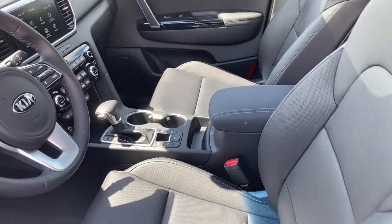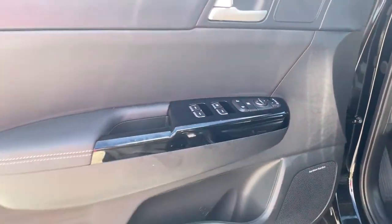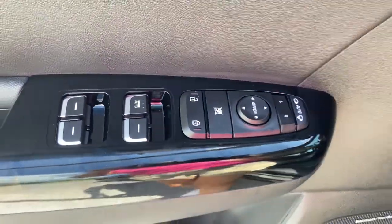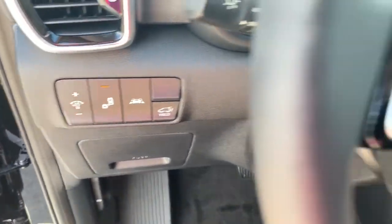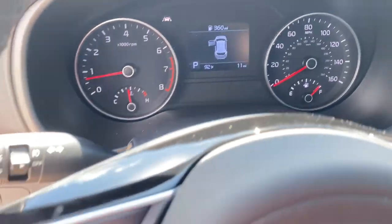The following are some of this vehicle's highlighted options: panoramic sun/moonroof, keyless entry, backup camera, power liftgate, lane-keeping assist, keyless start, heated mirrors, fog lamps, blind spot monitor.